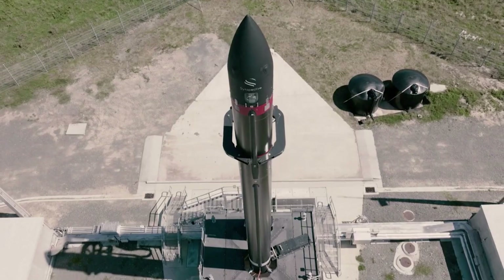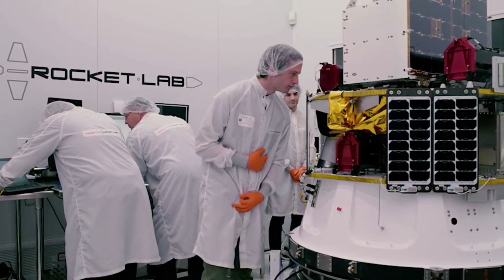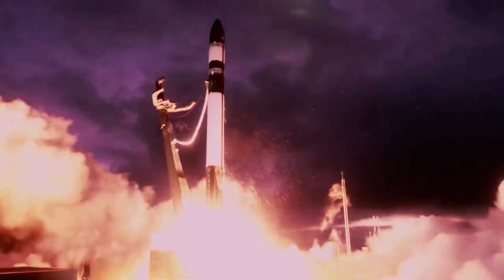Electron is Rocket Lab's small lift launch vehicle, responsible for the company's current success and consistent launch record. Over the past few years, the company has been working to improve the rocket in more ways than one. However, in order to improve a launch system, you need to continue using it and testing what's possible.